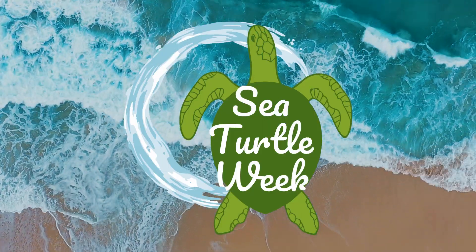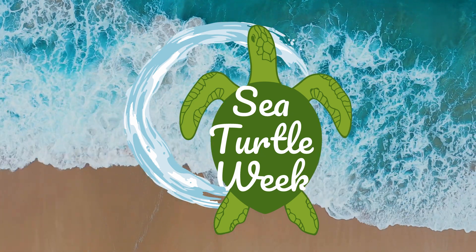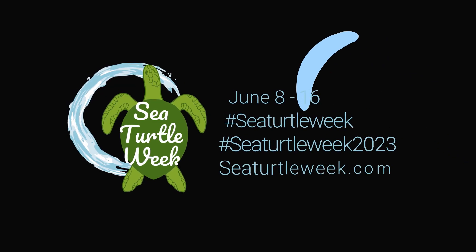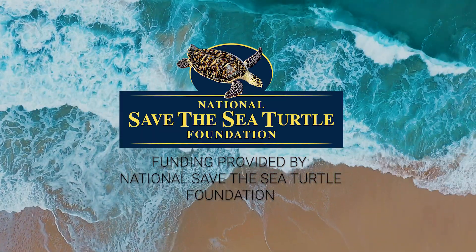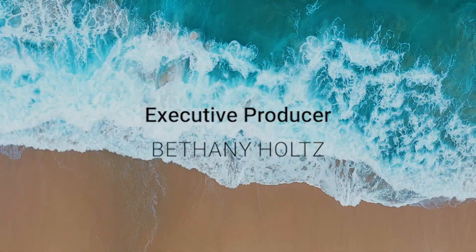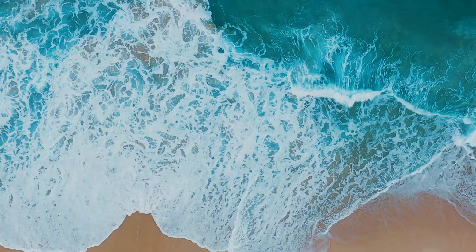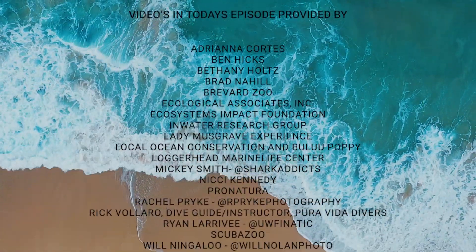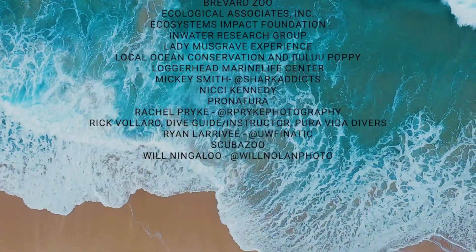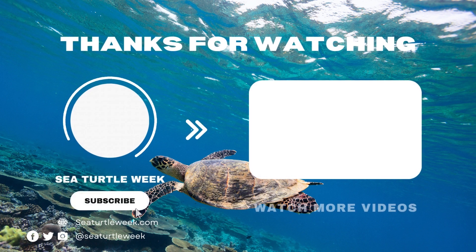Stay tuned this week for additional episodes of Sea Turtle Week, the mini-series, to learn more about sea turtles and how we can all work together to protect them. Thank you so much for watching.